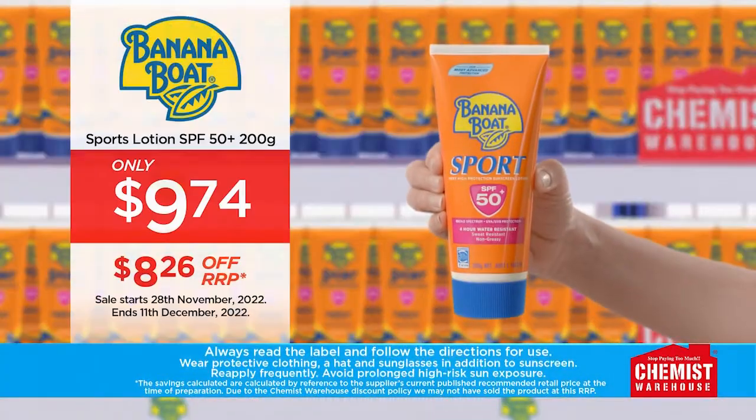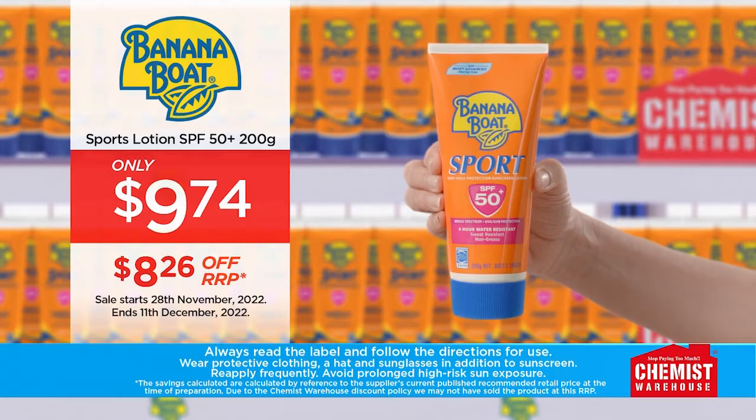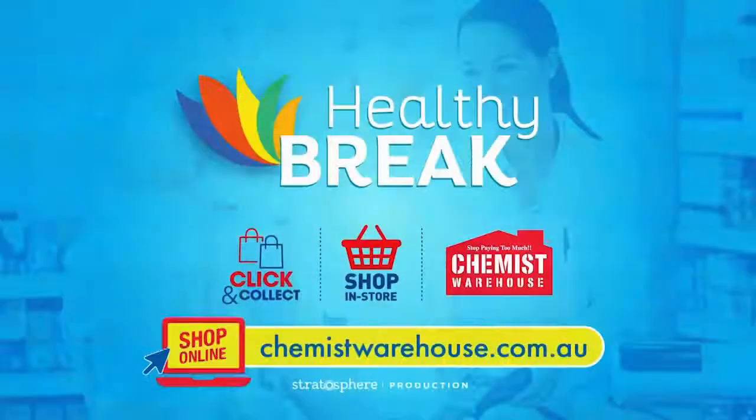Right now at Chemist Warehouse, Banana Boat Sport Lotion SPF 50 plus 200 gram is just $9.74. Live look feel well at Chemist Warehouse.